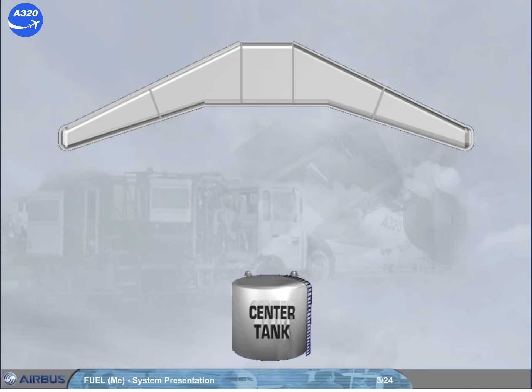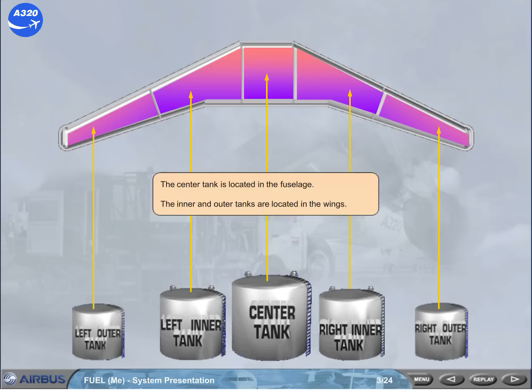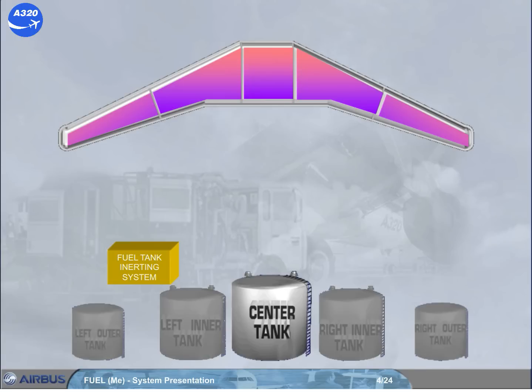The center tank is located in the fuselage. The inner and outer tanks are located in the wings. A fuel tank inerting system is installed in the belly fairing of the aircraft for the fuel center tank, as it is the only one that has a high flammability exposure.